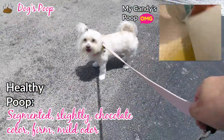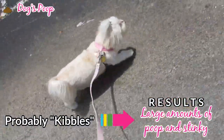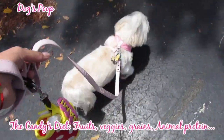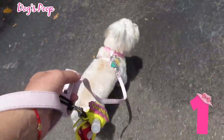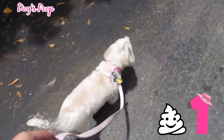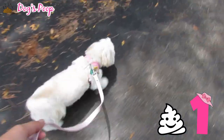A healthy poop is firm with a mild odor. If a dog produces large amounts of poop and it's remarkably stinky, it's probably about the kibble diet. Now we're talking about the color of your dog's poop. Number one: white poop has a lot to do with calcium intake, most likely originating from being given raw or cooked bones or raw animal protein.